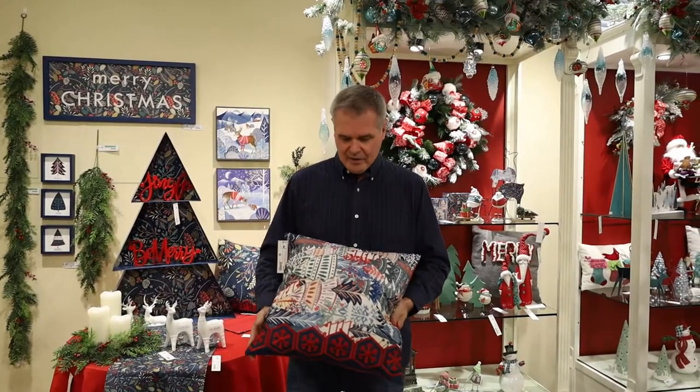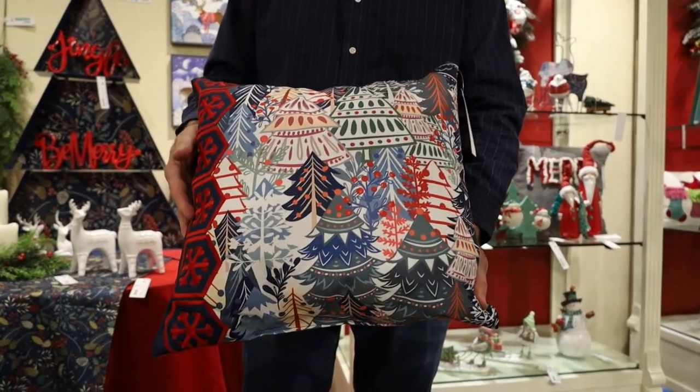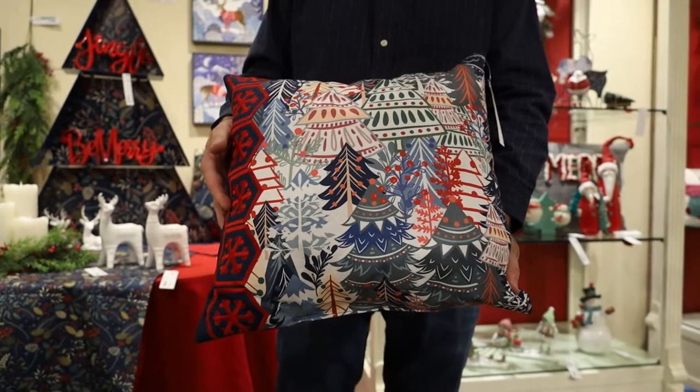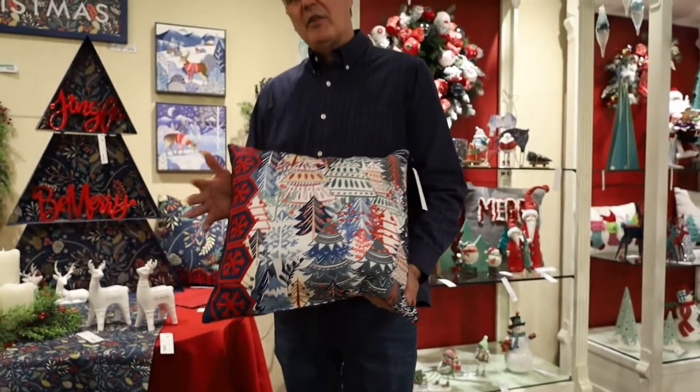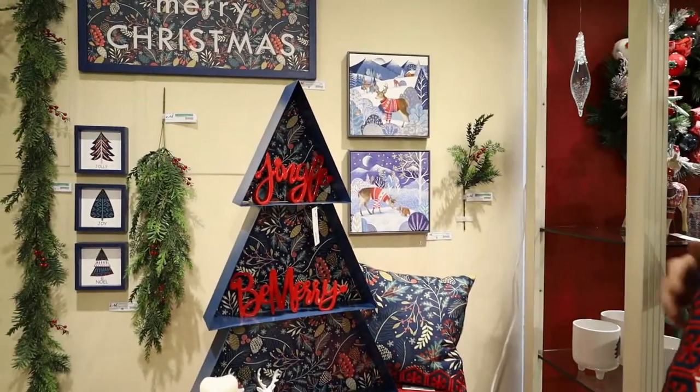Like this pillow here — you see the pattern. This is an exclusive pillow with multiple patterns of trees that all come together. It's busy but it's beautiful. We have several other items that repeat this image, such as some of our pictures on the wall and our wall art.